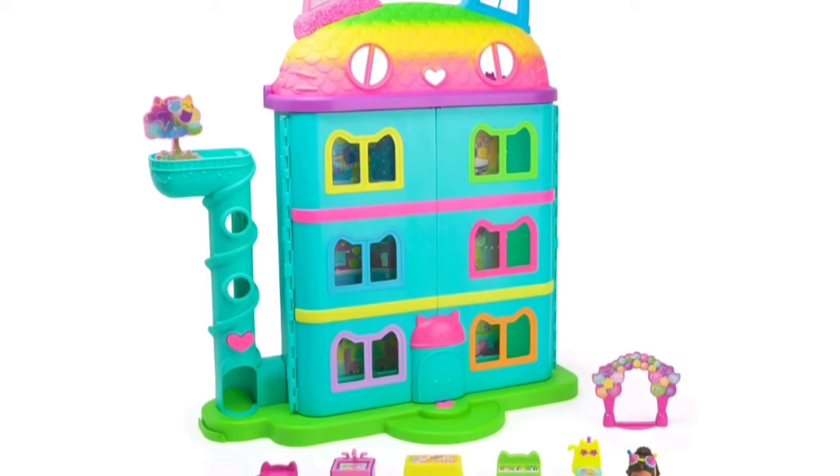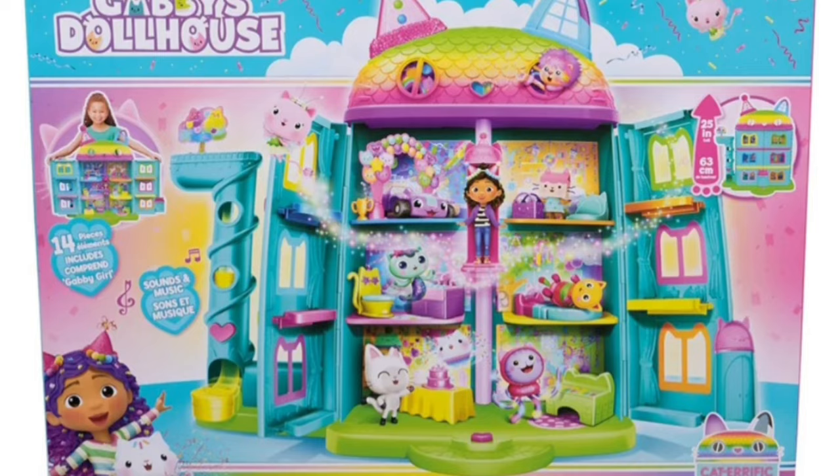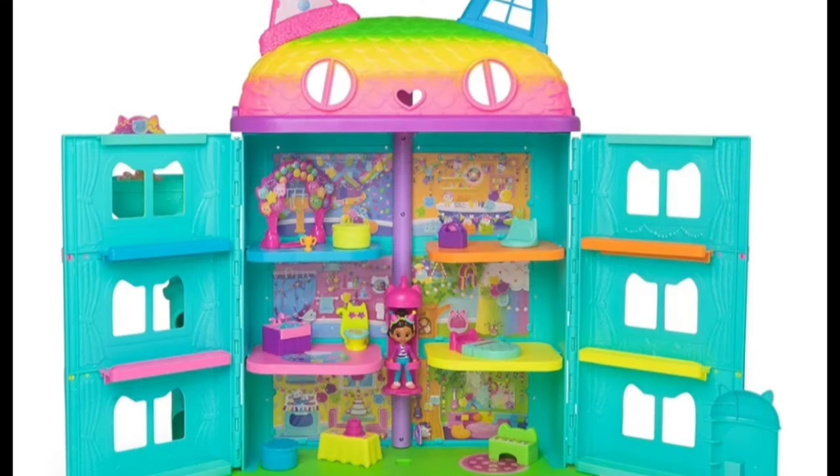Hey guys, it's that time of the year again — new toy releases! Let's check out this new Celebration Perfect Dollhouse. It is a super colorful celebration-themed dollhouse that has four floors and seven rooms, including the most favorite Catinator.